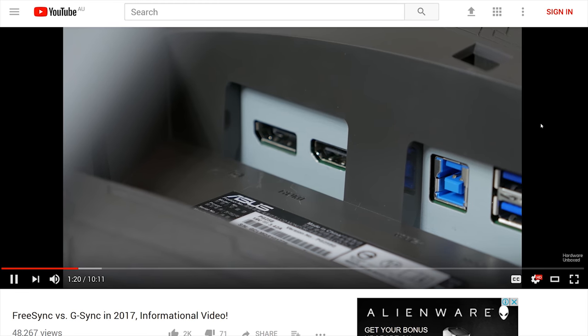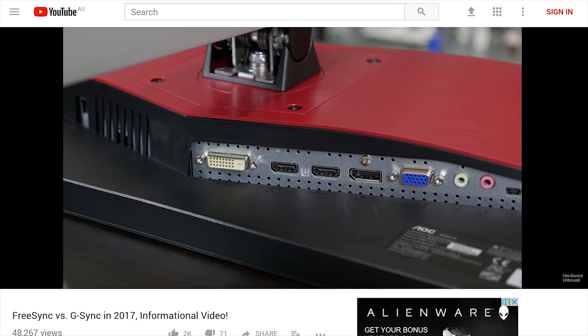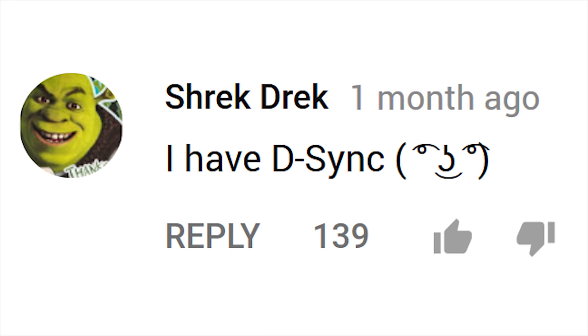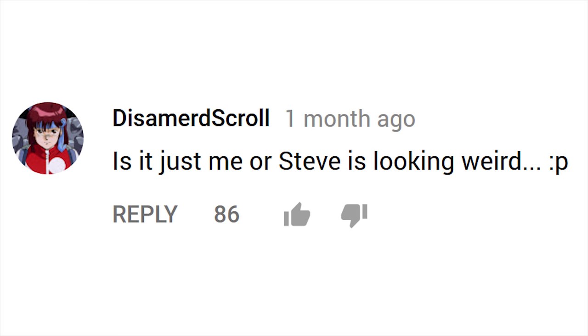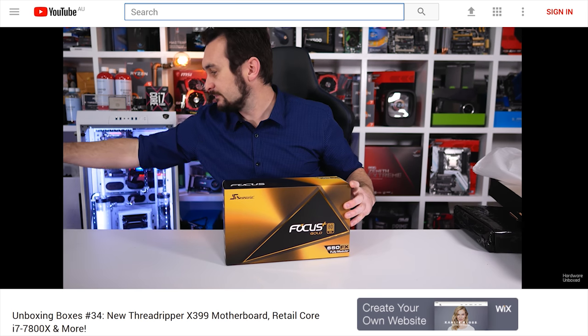Ever wonder what the difference between FreeSync and G-Sync is and how they compare in 2017? Good, because Tim put together a 10-minute video covering that very topic - a very informative piece. We also learned in the comment section that 'Shrek has desync,' apparently some new technology we haven't heard of. And one viewer thinks I look weird - though it was actually Tim's video.